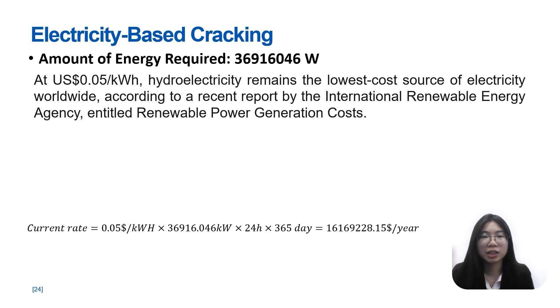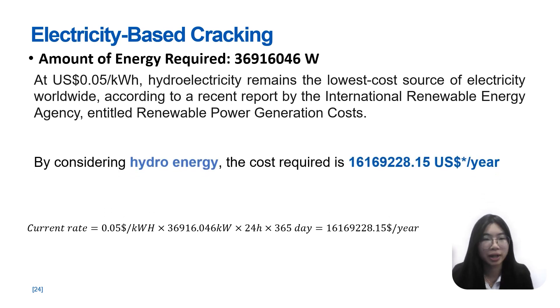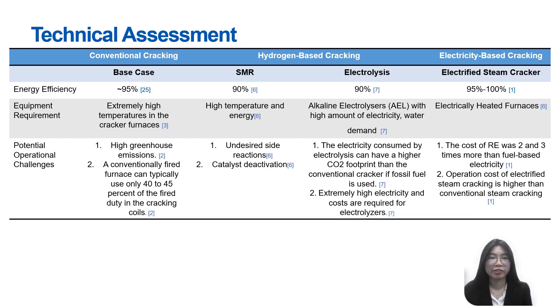Comparing the three types of cracking — conventional, hydrogen-based, and electricity-based — all show very high energy efficiency in the range of 90 to 100%. For equipment requirements, conventional cracking requires extremely high furnace temperatures. SMR also requires high temperature and energy for hydrogen production from methane combustion. Electrolysis needs an electrolyzer with high electricity and water demands. Electricity-based cracking is best suited to utilize renewable energy for an electrically heated furnace. Notably, a conventionally fired furnace can typically use only 40 to 45% of the fired duty in the cracking coils, unlike electrical power which is fully utilized without heat loss.